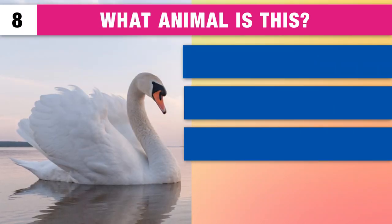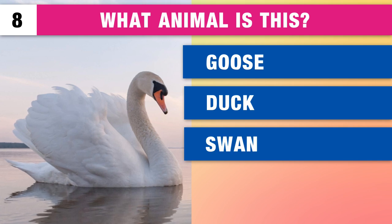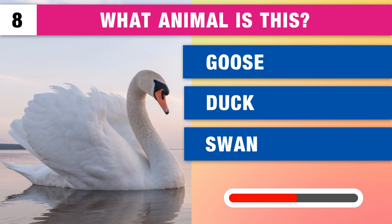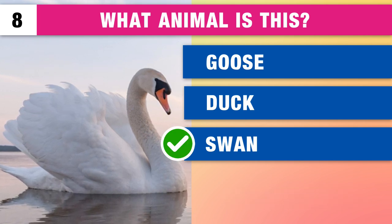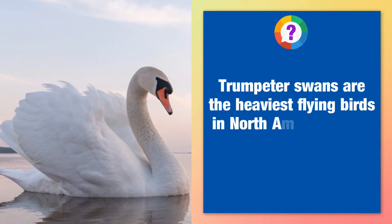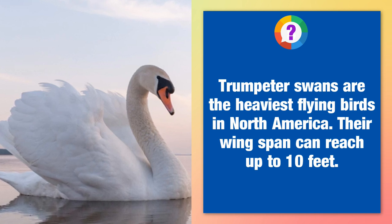What type of bird is this? A goose, a duck or a swan? It's a swan. Trumpeter swans are the heaviest flying birds in North America. Their wingspan can reach up to 10 feet.